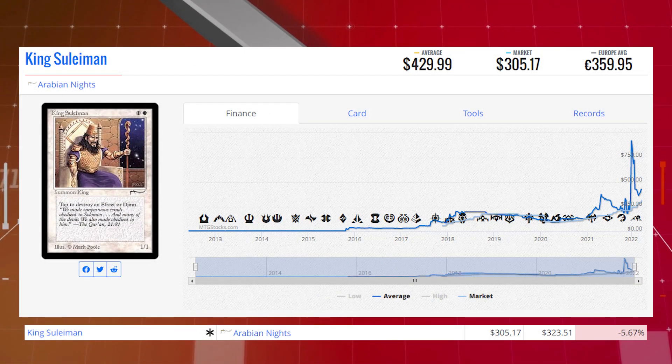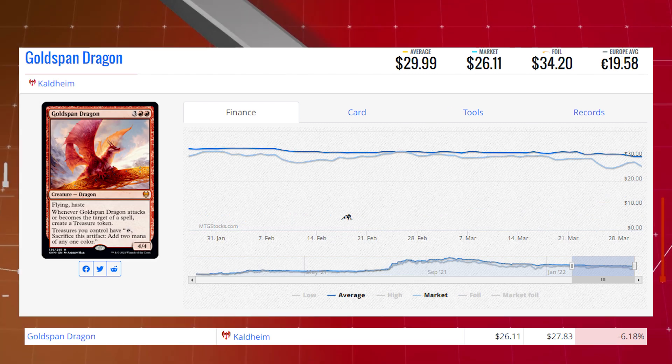Starting the list off today with King Sulaiman from Arabian Knights. This Arabian Knights Reserve List card is down 5.67% today from $323.51 to $305.17 on the market, and its average price is $429.99. Next on the list is Goldspan Dragon from Kaldheim. This mythic is down 6.18% from $27.83 to $26.11 on the market, and its average price is $29.99.